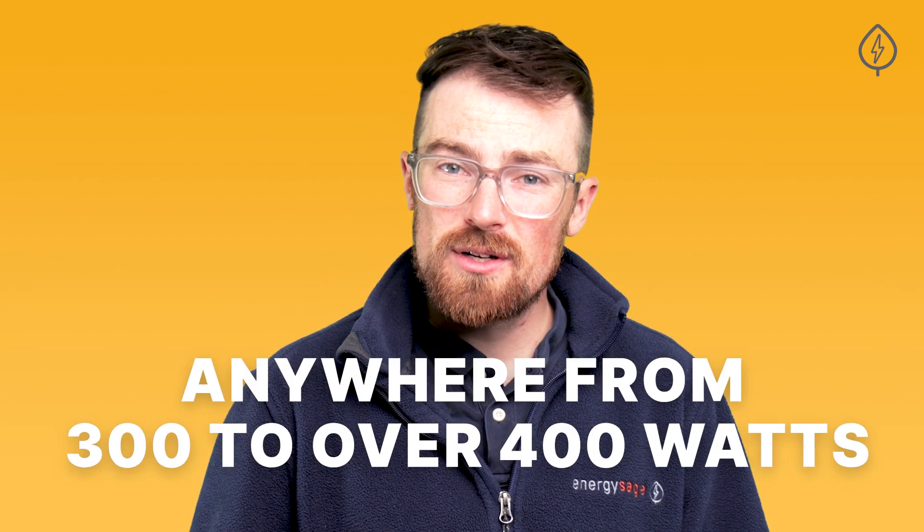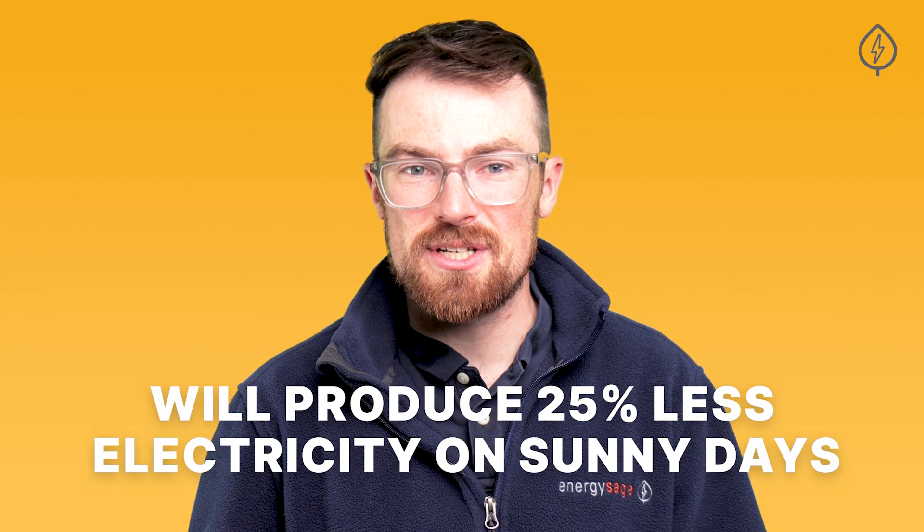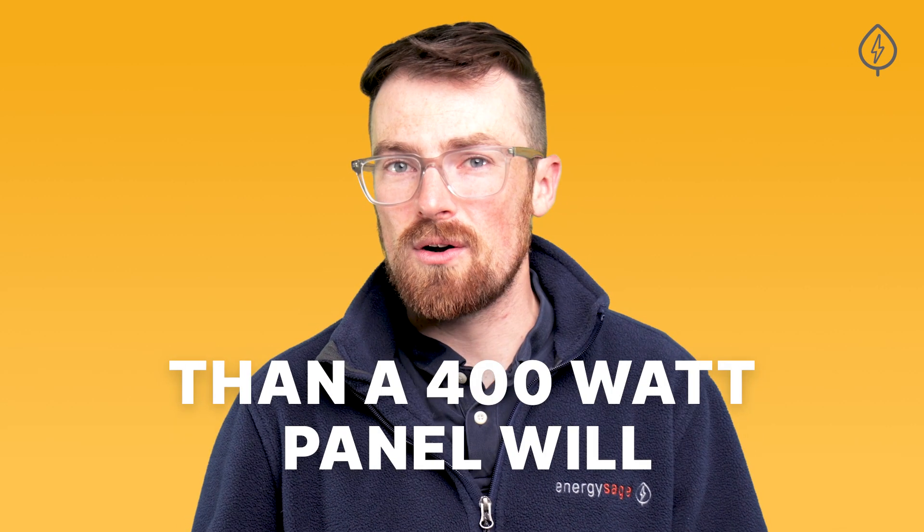Today's residential solar panels are rated anywhere from 300 to over 400 watts. While you'll likely pay more for more powerful solar panels, a 300 watt panel will produce 25% less electricity on sunny days than a 400 watt panel will. From there, the amount of sun you receive where you live impacts how much production you can expect from an individual solar panel.